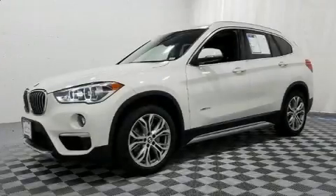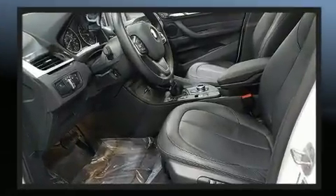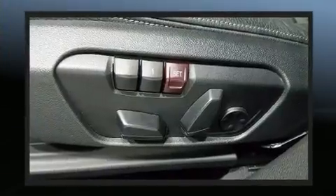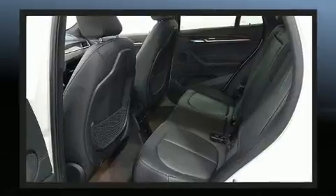The 2017 BMW X1, with less than 10,000 miles on the odometer, this vehicle is constructed with a discerning driver in mind. Under the hood, you'll find a four-cylinder engine with more than 200 horsepower, providing a smooth and predictable driving experience.